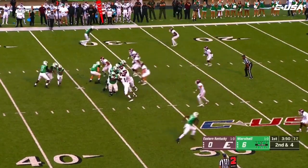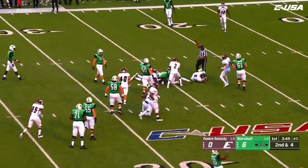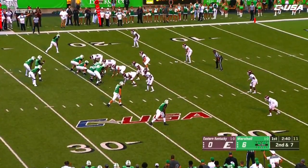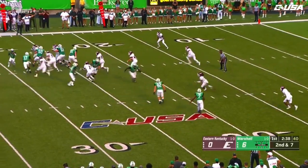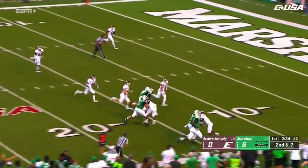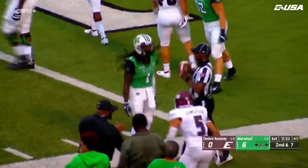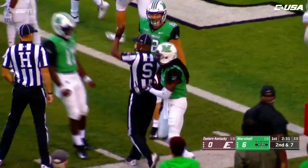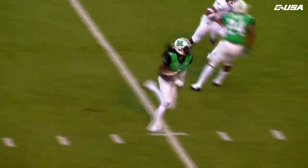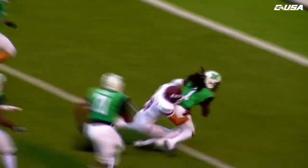Getting in on the action here so far today — redshirt sophomore. The handoff goes to Tyler King, second and seven from the 23-yard line. Flip it around, and it's going to be Willie Johnson — Johnson's speed to burn. Johnson takes it inside the five-yard line. But let me tell you, when Willie Johnson gets into the open space, he has deceptive speed. Really turns on the jets there.